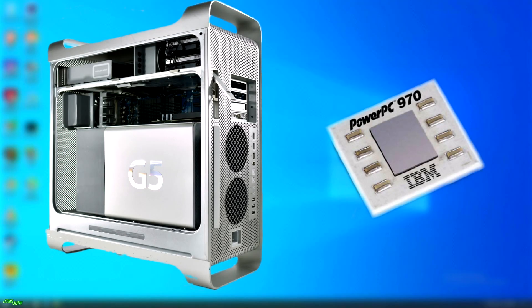In 2003, at Keynote, Steve Jobs introduced the original G5 Power Mac, and they compared it against a Dual Xeon Dell PC.